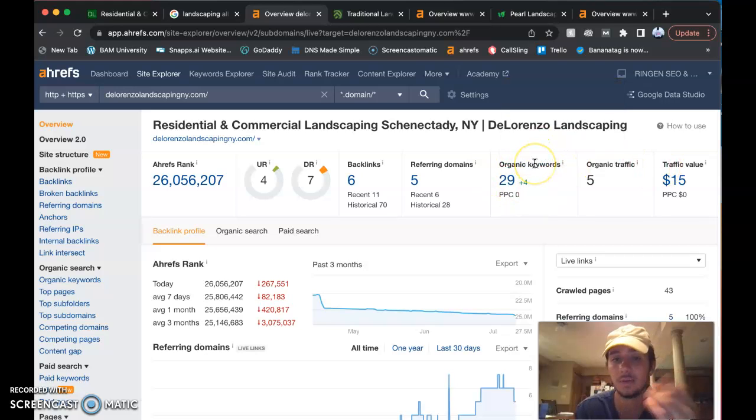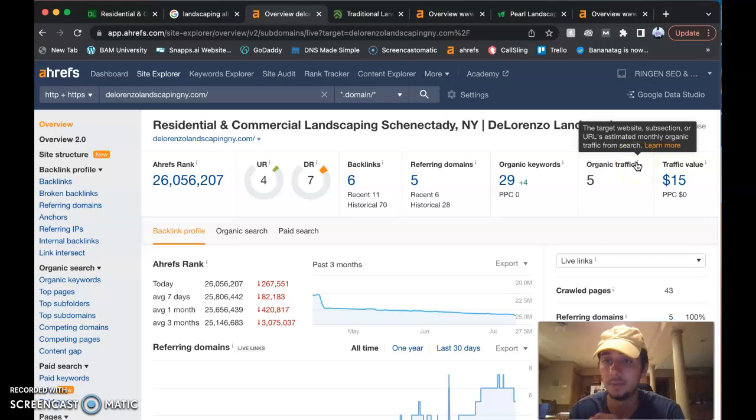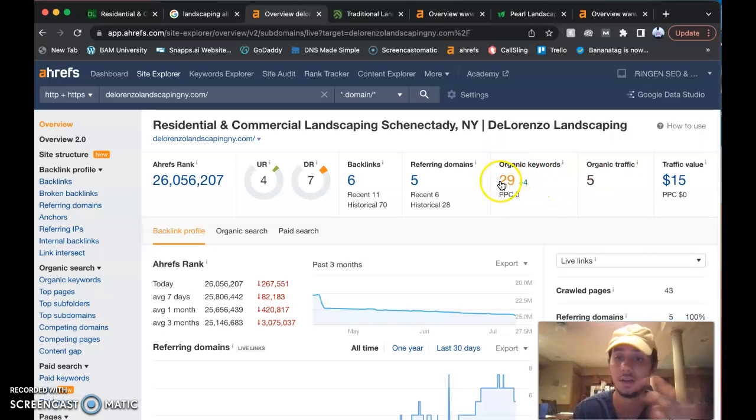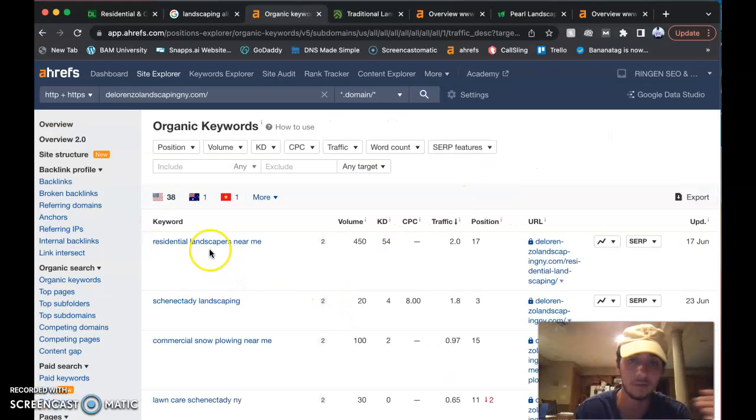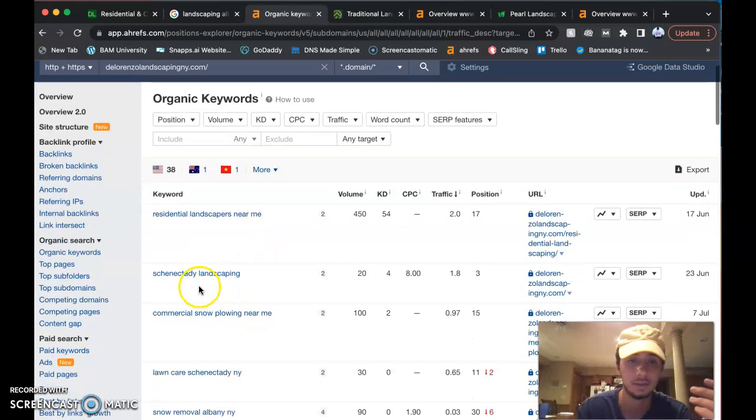Organic keywords are what will get you to the first page on Google. Traffic here shows the monthly organic traffic — how many times your URL is searched by people on Google. You're at about 5 a month, so we need to boost that up.